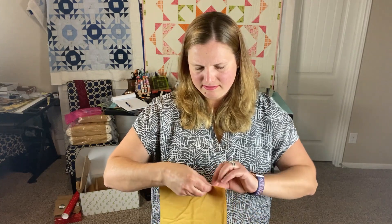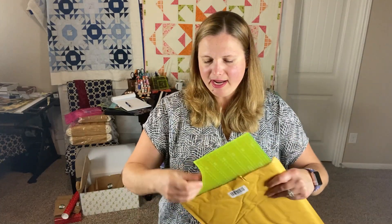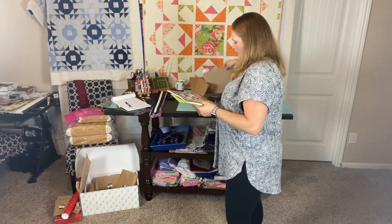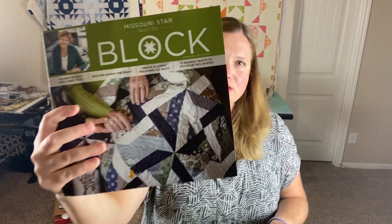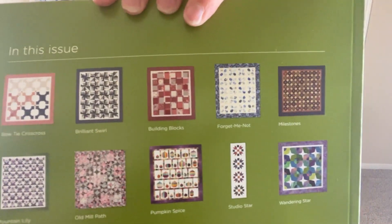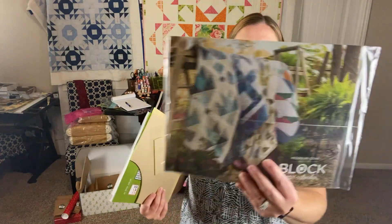I got a template — because it was on a daily deal, I think it's called Drunkard's Path — so there was a daily deal with this template, and a Block magazine came with it. I haven't got one of these yet, so I wanted to see what it's about because I was thinking about subscribing. Some of the patterns in here use the Drunkard's Path template, so I snagged this because I was excited about it.